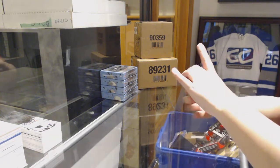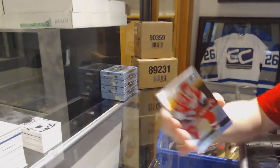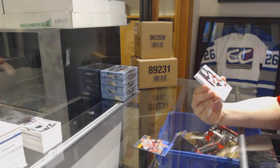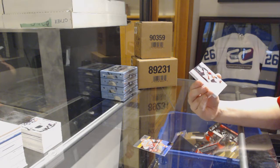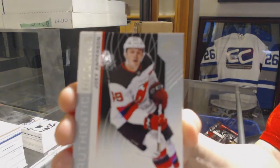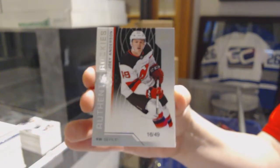Last box! We've got an orange numbered to 197 for the Hurricanes, Rod Brindamour. We've got a rookie card numbered 249 for the New Jersey Devils, Joey Anderson.